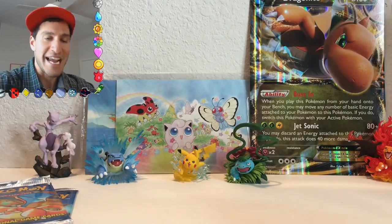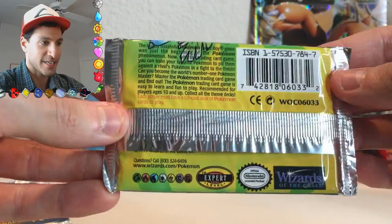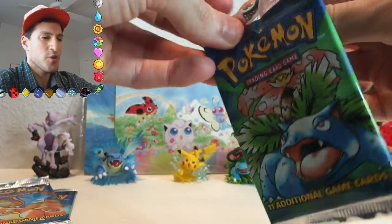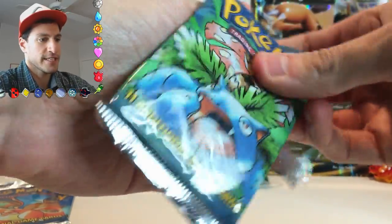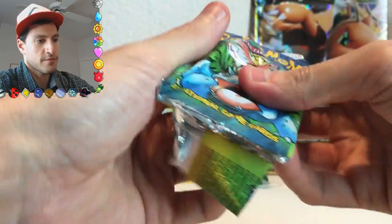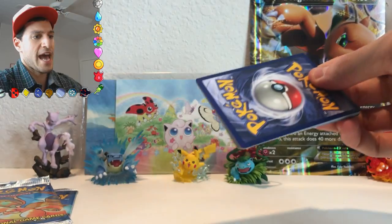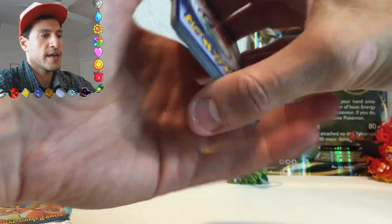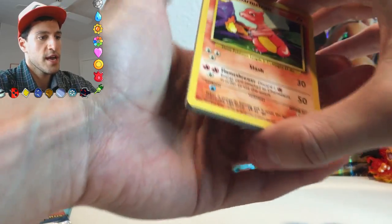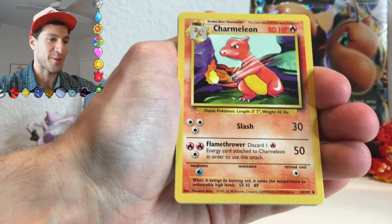We'll save the Charizard pack for last. We got the watch crew in the back, and here we go. There's the first pack — I like showing the backs of it too. Ooh, this is tough to do, but that pack just opened up really fast. Trying not to rip the back too much so you can kind of save the pack — you can put them together again. Base set booster pack opening. This is so much fun.